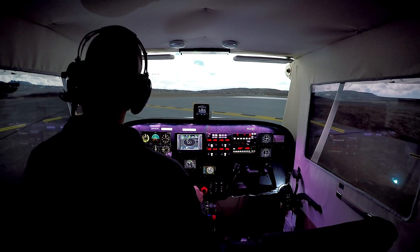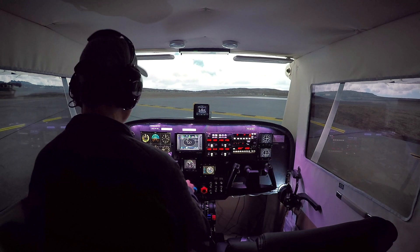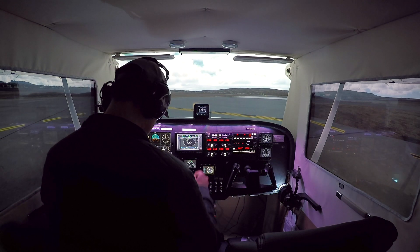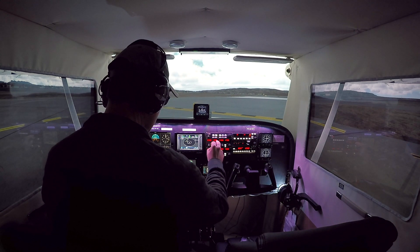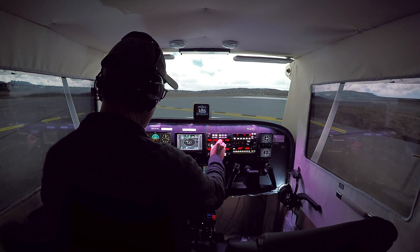We are at runway 3-0 at Alpha 8, ready to go — we'll let them know. Switched over to Tower frequency, which is 118.3, and then our next one is going to be 124.15. So let's get ready for that.